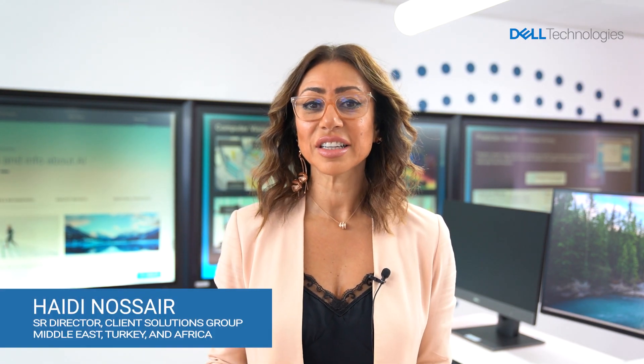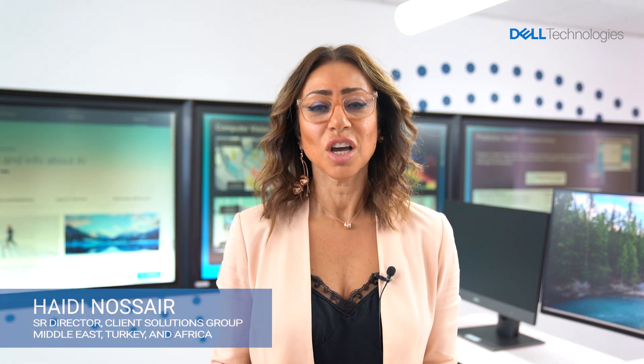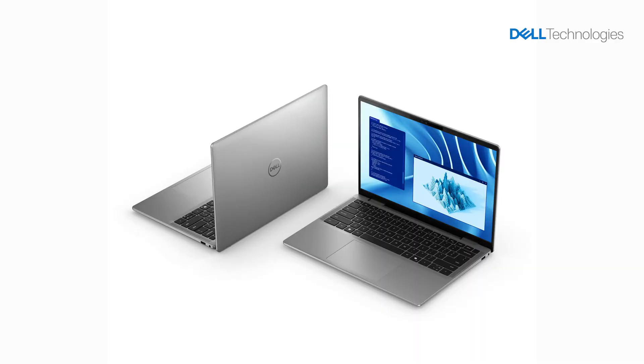This is Heidi Nosser, I lead the client solution group at Dell Technologies for Middle East, Turkey and Africa. We're absolutely still buzzing with the magnificent energy at Dell Tech World that took place last week, where we unveiled the new lineup of Dell Technologies Co-Pilot Plus AI PCs powered by Snapdragon X-Elite and X-Plus.